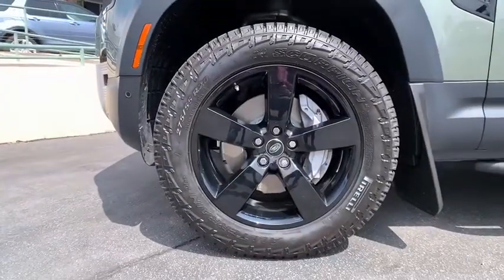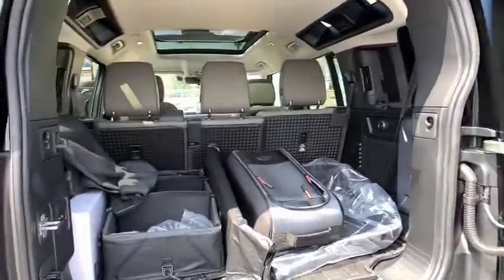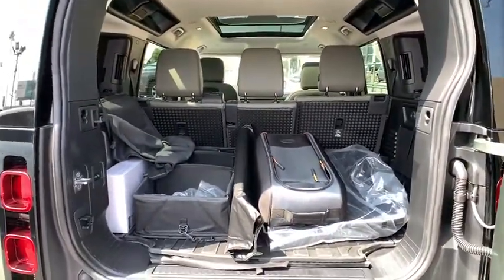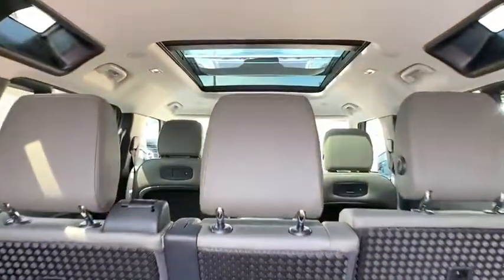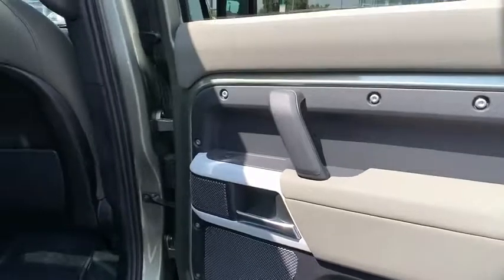Lane departure warning, Bluetooth, leather-wrapped steering wheel, power steering, adjustable steering wheel, keyless start, four-wheel drive, aluminum wheels, cruise control. Take this vehicle for a spin and see why so many shoppers are now proud owners.